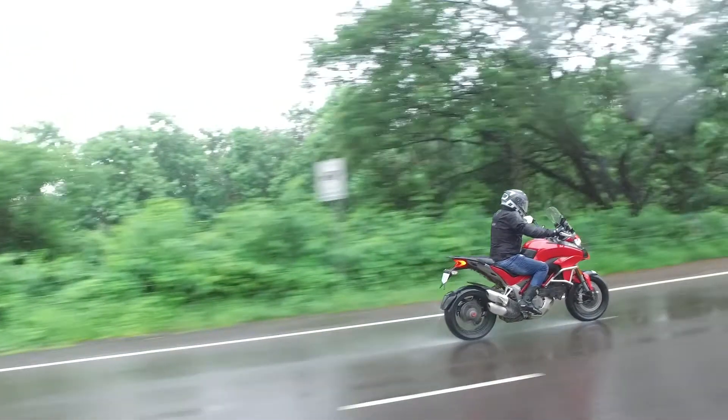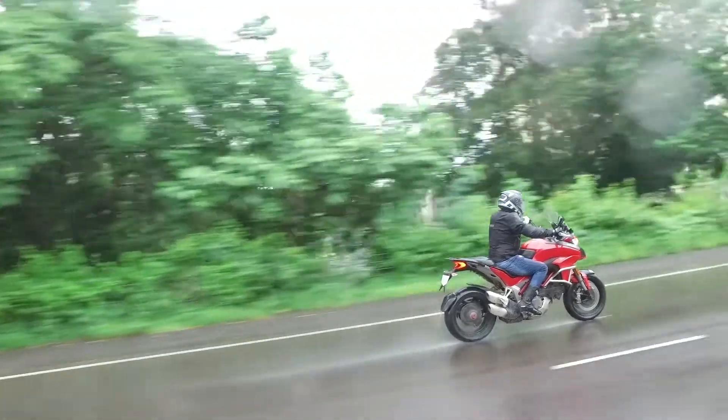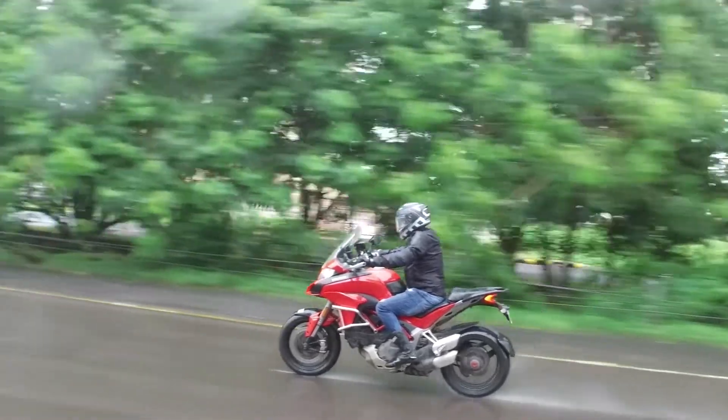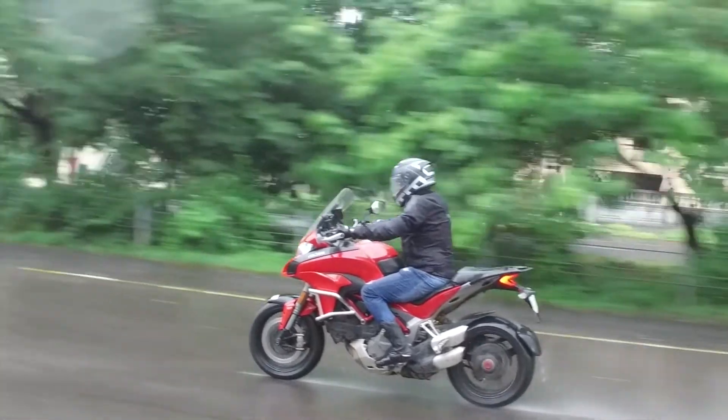Now if we have to talk about something negative, it is the price. Asking for over 20 lakhs, the Ducati Multistrada 1200S is an expensive motorcycle. But for those who know what it is like to be on a litre-class motorcycle, the versatility of the Multistrada shines bright. Stay tuned to the Shifting Gears channel for more interesting content from the world of automobiles.